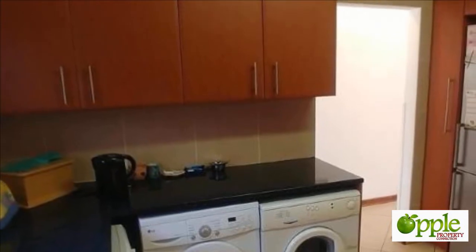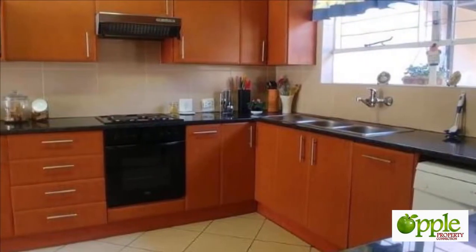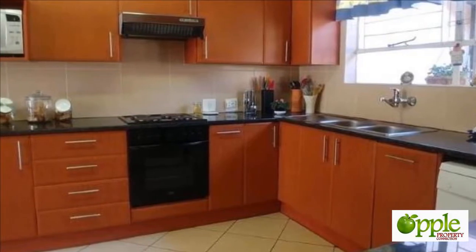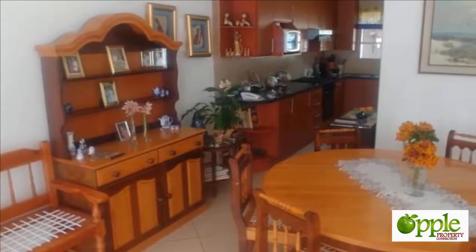Immaculate condition, spacious rooms, and a beautifully renovated kitchen and bathrooms. The sunny and light open-plan living area has capacity for bulky dining room and lounge furniture.